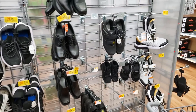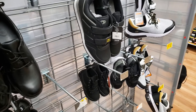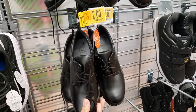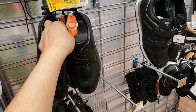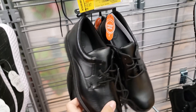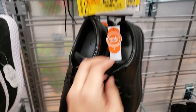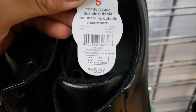They have a bunch of men's and kids' shoes on clearance. These children's dress shoes are only two dollars, down from $15.97 — that's crazy! Here is the UPC — that is a steal.